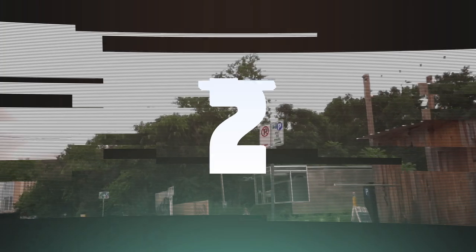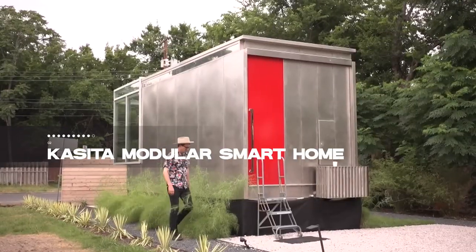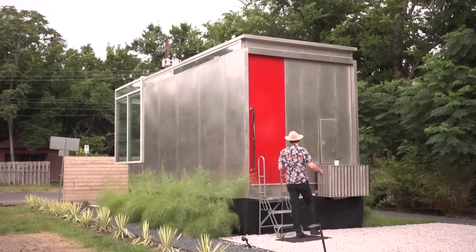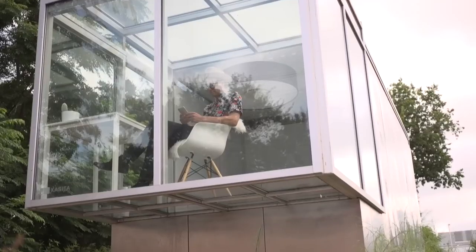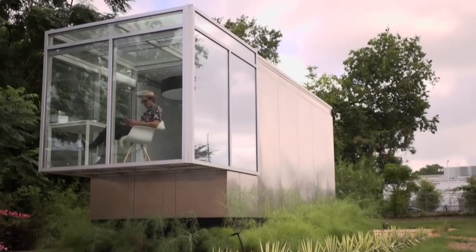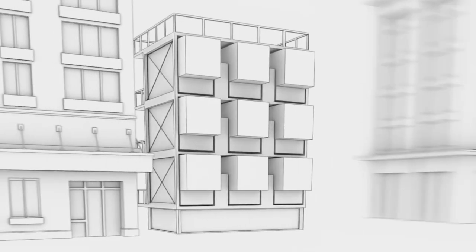Just missing the top spot at number 2 is the Castida Modular Smart Home. Redefining small space living, this home is a 352-square-foot technological wonder. Controlled via smartphone or voice, it features adjustable transparency glass, energy-efficient systems, and a personalized environment setting. It's the epitome of modern, sustainable living, all in a portable and stackable design.